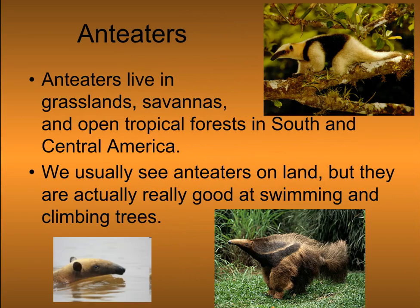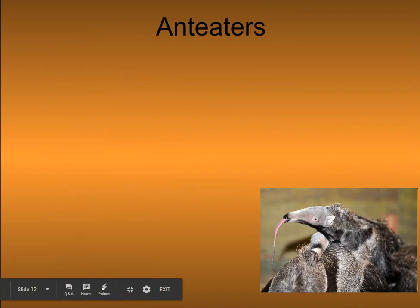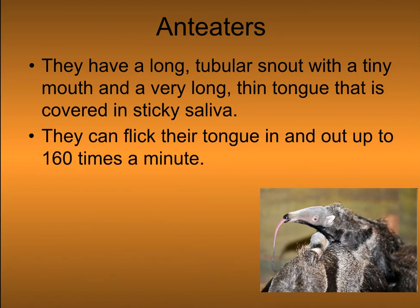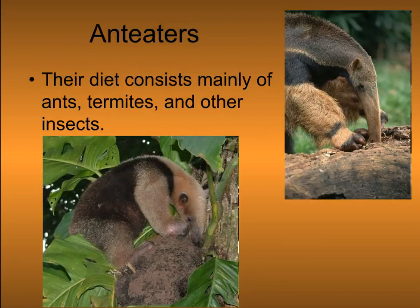Anteaters live in grasslands, savannas, and open tropical forests in South and Central America. We usually see anteaters on land, but they are actually really good at swimming and climbing trees. They have a long tubular snout with a tiny mouth and a very long, thin tongue that's covered in sticky saliva. They can flick their tongue in and out up to 160 times a minute. They have no teeth — instead of chewing, they crush their food using hard growths on the inside of the mouth.